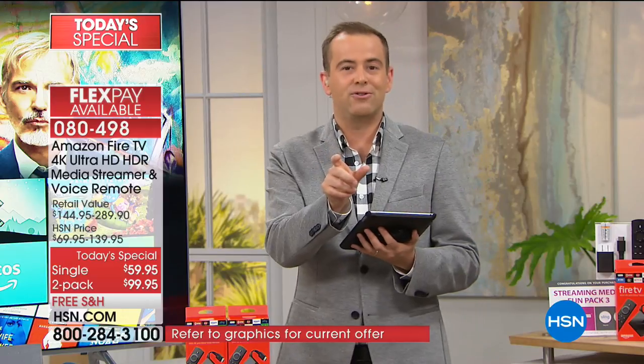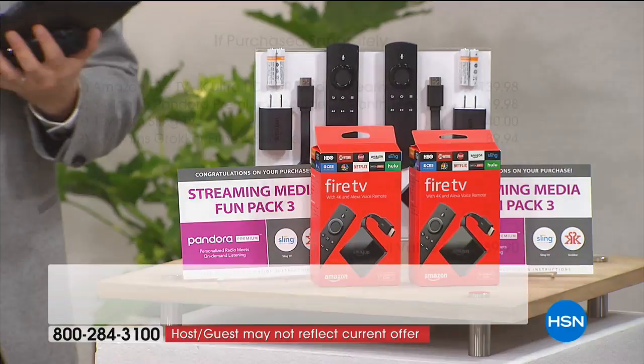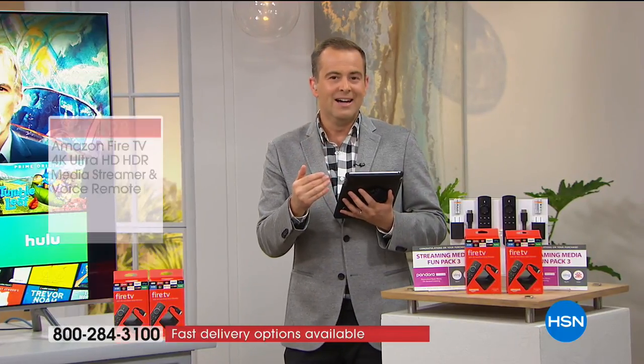Our value tonight is really through the roof. If you look at the two-pack, we are saving a tremendous amount of money. The two-pack value is actually $289.90 - it's $140 for the two-pack plus all of those apps and services, giving a total of $290. The Fire Stick is Amazon's most popular product that they sell, and this isn't the old one - this is the brand-new one we're offering tonight. On HSN we have the lowest price anywhere, including Amazon.